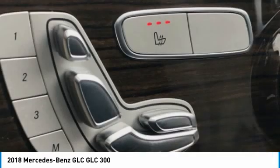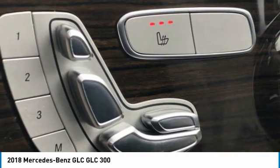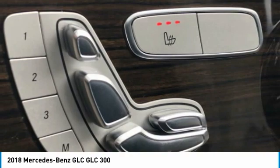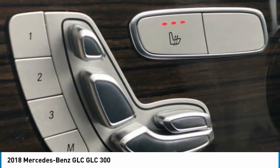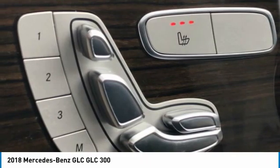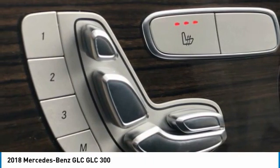Rain Sensing Wipers, Rear Anti-Roll Bar, Rear Fog Lights, Rear Reading Lights, Rear Seat Center Armrest, Rear Window Defroster, Rear Window Wiper, Remote Keyless Entry, Roof Rack — Rails Only, Security System, Speed Control, Speed Sensing Steering, Split Folding Rear Seat, Steering Wheel Memory.